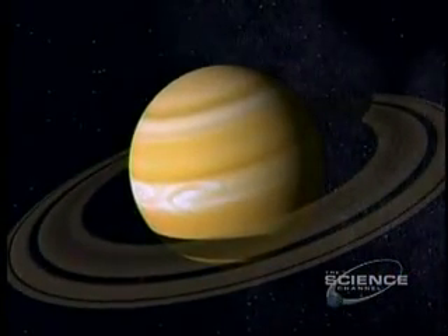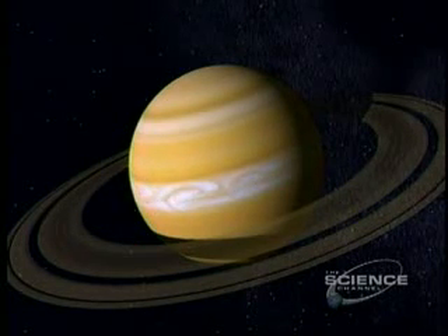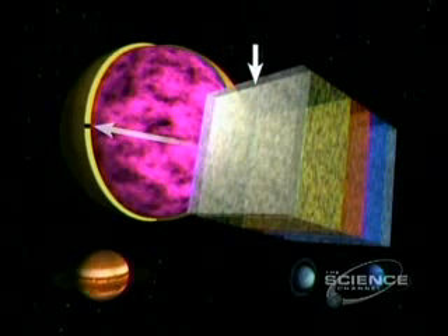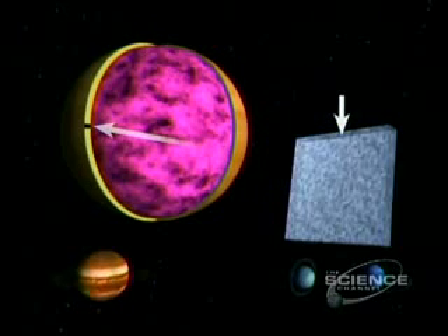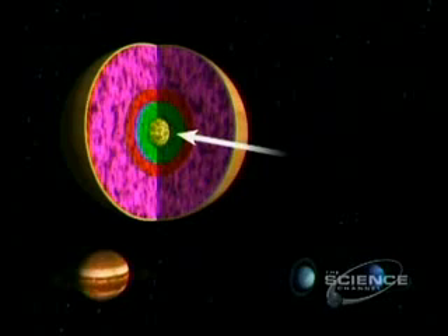Like Jupiter, Saturn is gas — 94% hydrogen, the rest mainly helium — and it has similar weather bands, but haze makes them hard to see. Saturn's atmosphere has five layers: haze at the top, then crystals of ammonia ice, ammonium hydrosulphide, water ice, and water droplets. Deeper: hydrogen and helium, then liquid hydrogen, metallic hydrogen, and a rocky core.